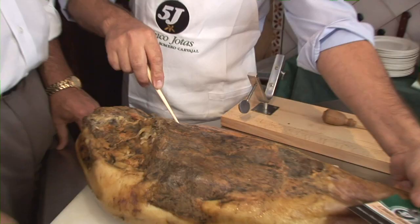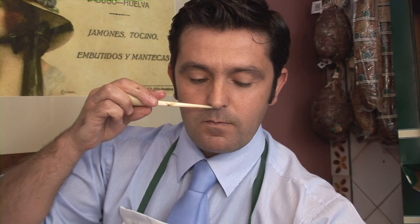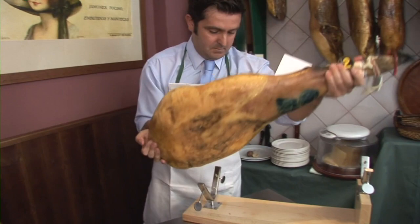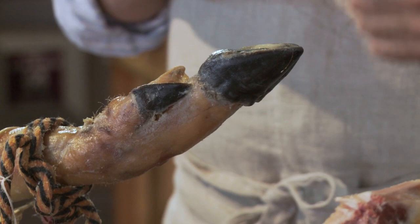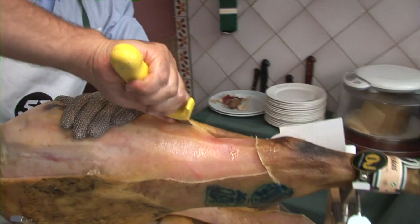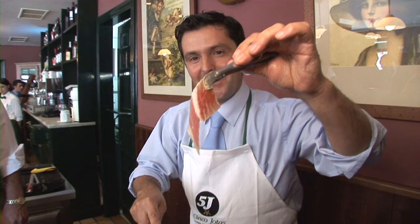It's the cellar master's job to figure out when the ham is ready. To do that, he inserts a thin bone — actually from a horse's thigh — right into the ham, then sniffs deeply and considers the aroma. When it's perfect, the ham goes to market or gets sliced right on the premises. Notice the black hoof on this ham, a reminder why it's called pata negra. Slicing jamón ibérico is a great art, and the finest cellar masters are also masters of this technique.